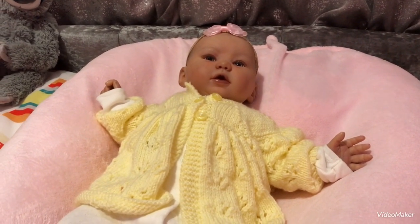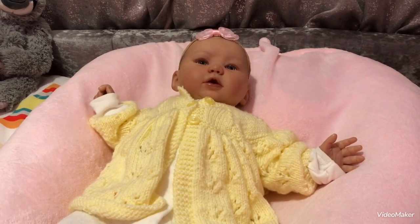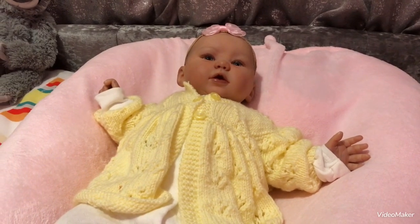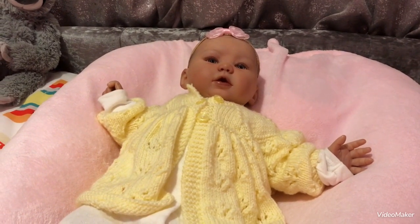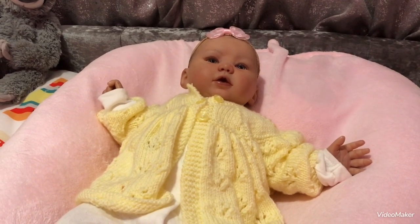On Wednesdays we wear pink! And which baby have we got with us today Louisa? Kylie — our new baby Kylie. She is the Kylie sculpt by Laura Tuzio Ross. And we're going to do, on Wednesdays we wear pink as Louisa said.